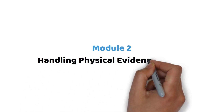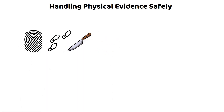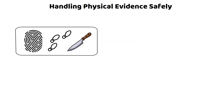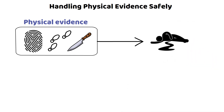Module 2: Handling Physical Evidence Safely. In the intricate dance of forensic science, physical evidence plays the lead role, guiding investigators through the complex waltz of crime scene investigation. In simple terms, physical evidence is anything tangible that can be connected to a crime scene or a suspect.